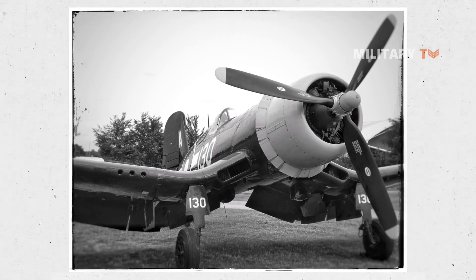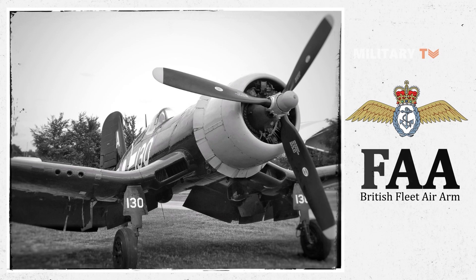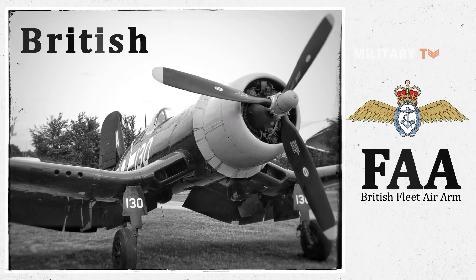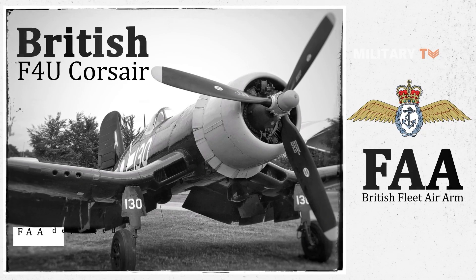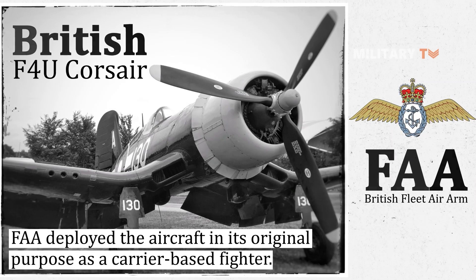This is what the British Fleet Air Arm, or FAA, used the F4U for. While the U.S. Marines had success with their Corsairs from land bases, the FAA deployed the aircraft in its original purpose as a carrier-based fighter.